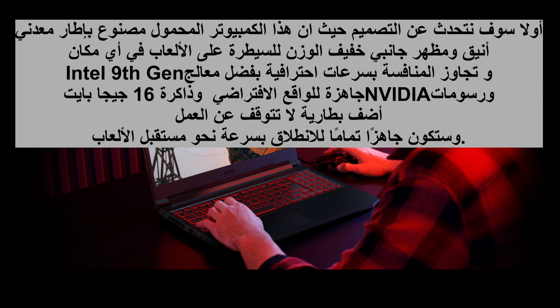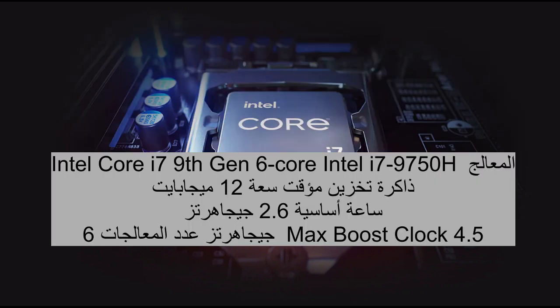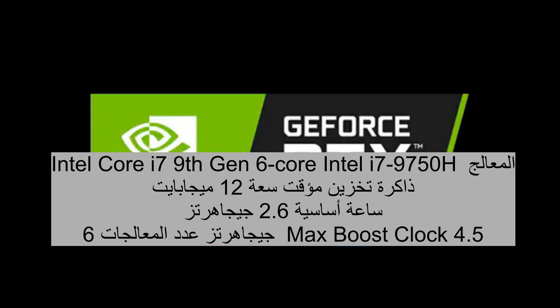Processor: Intel Core i7 9th Gen 6 Core Processor, Intel i7-9750H, 12MB Cache, Base Clock 2.6GHz, Max Boost Clock 4.5GHz.